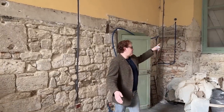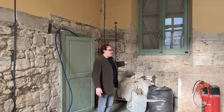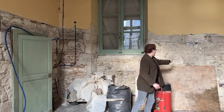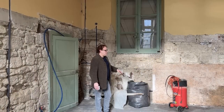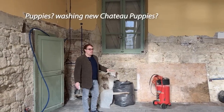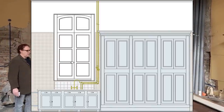Behind me, under this window, will be a counter with a sink in it. That countertop will go up here — so this tall space will be countertop as well. That will be the prep sink: a place for washing vegetables, or whatever you need to wash — hands, utensils while you're cooking, and things like that. There'll be some storage underneath it with cabinet doors, drawers, and things of that nature.